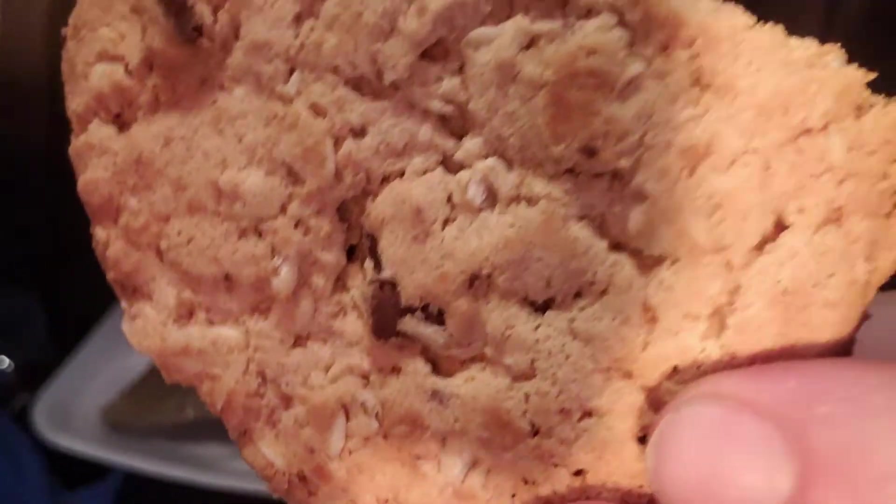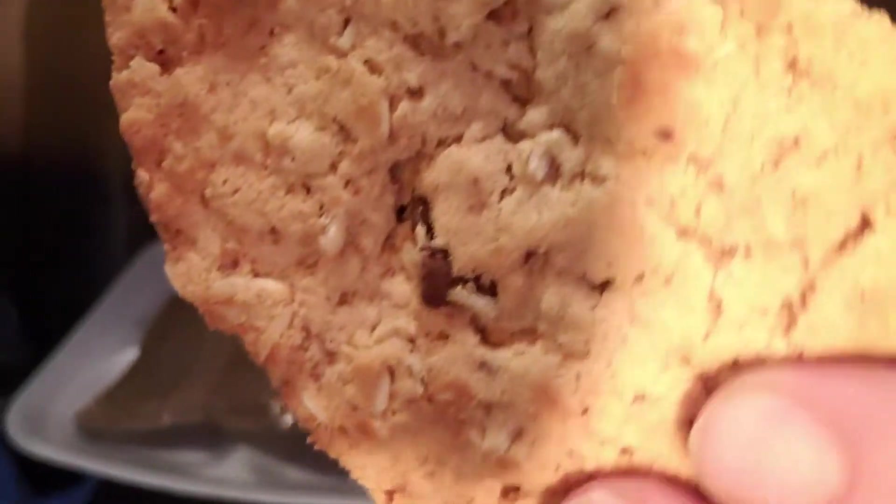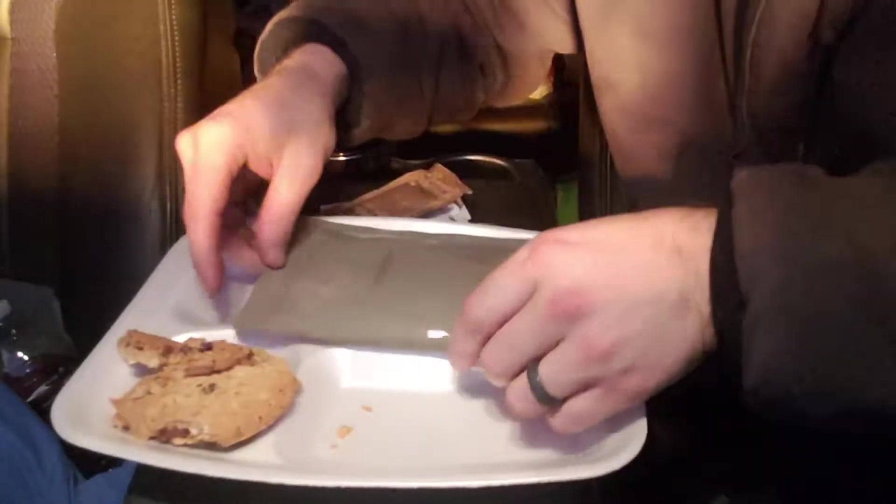Straight out of the pack this cookie was kind of destroyed — nice and dry, big chunks of chocolate chips in there. Alright.